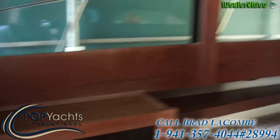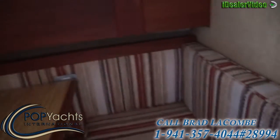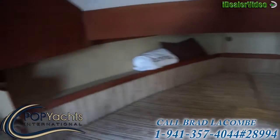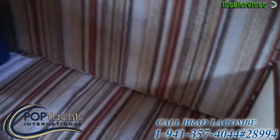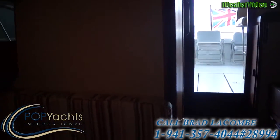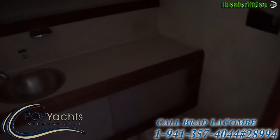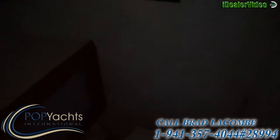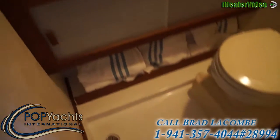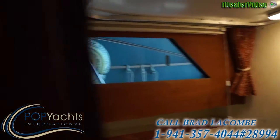Well-appointed cabin. New toilet installed last year, 2012 — vacuum flush. Shower in the head.